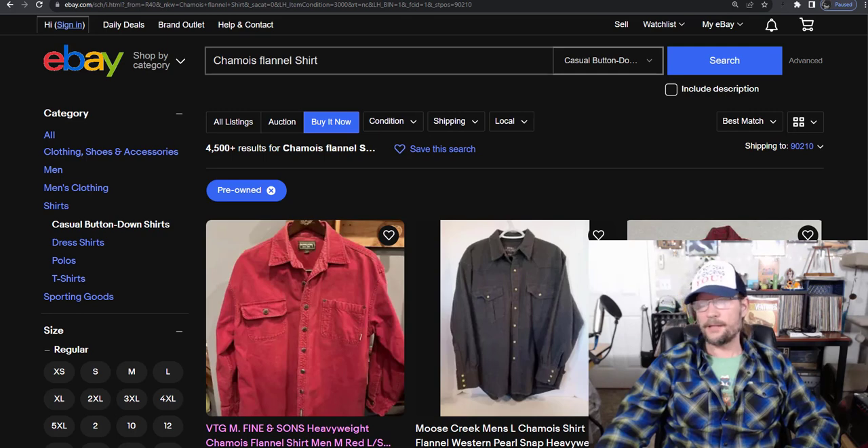LL Bean: the sell-through rate on standard flannels is 39%. On the chamois flannels it's 85% — quite a big difference. J.Crew: I would never pick up a regular J.Crew flannel shirt — it's 27% sell-through. With the chamois flannels it's 85% sell-through on a standard J.Crew, not Wallace and Barnes — this is standard J.Crew.